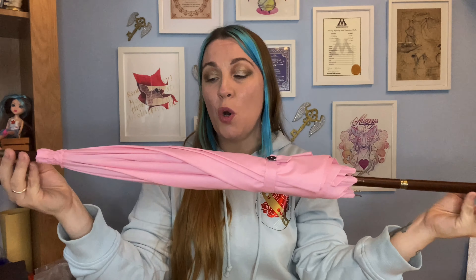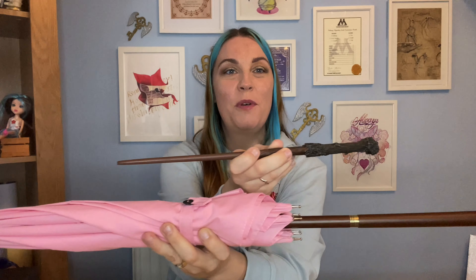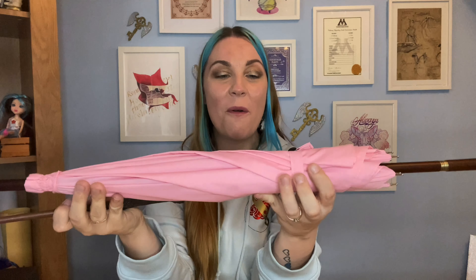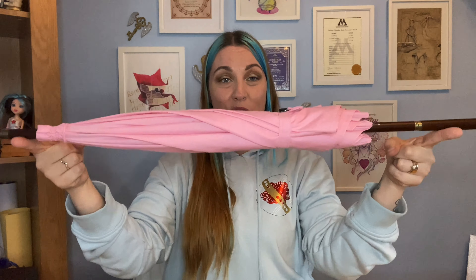How amazing is that? This is absolutely gorgeous. I want to compare it to the size of a standard Noble Collection wand — look at the size difference, that is absolutely incredible. You could probably fit like three Harry Potter wands into just one Hagrid's wand. I am so so thrilled with this. I've actually ordered some little stands for it now so I can display it on my shelf — it's going to go on the very top of my shelves with a stand holding it in place.